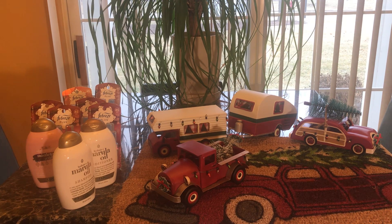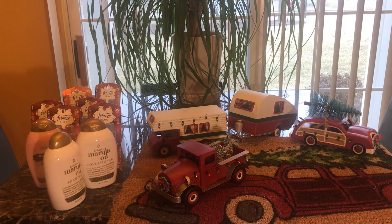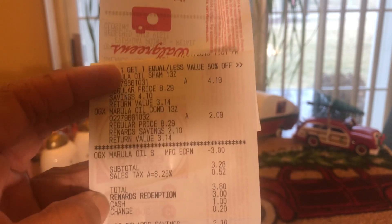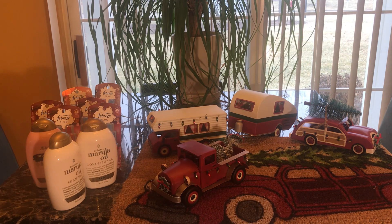Let's start with Walgreens. The Marula Oil OGX Hydrate Plus shampoo and conditioner is on clearance for half off, and it's also buy one get one half off. There's a three dollar off two digital coupon which makes it $3.28 after the coupon. Use 3,000 points and pay 28 cents. Without points you'll pay $6.28 for the two, which is still a good deal since one is $8.69 — so you get two for almost less than the price of one.